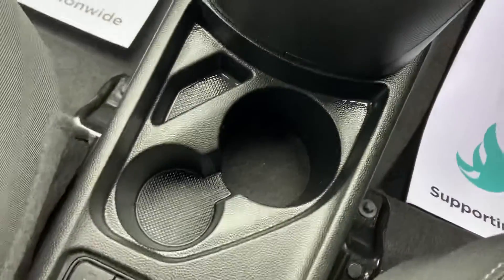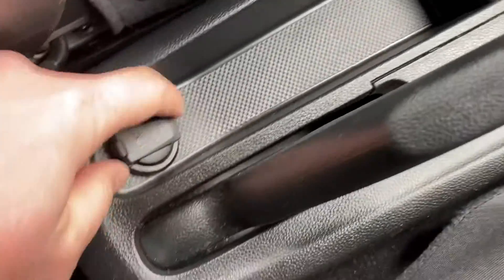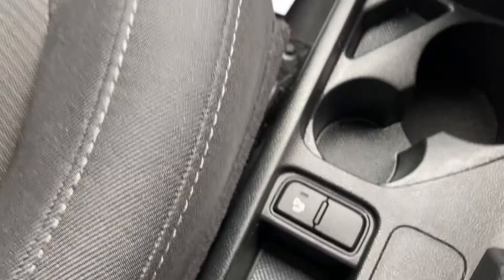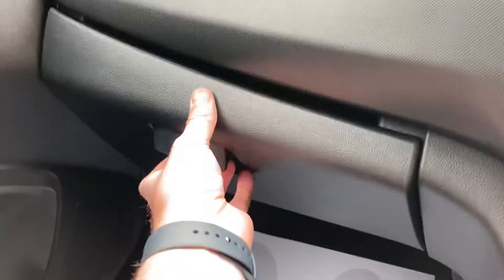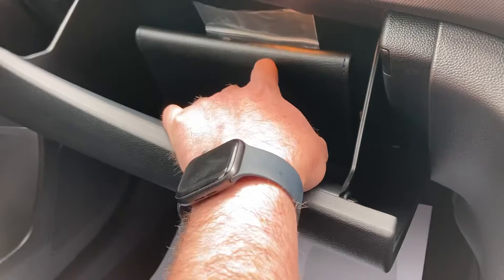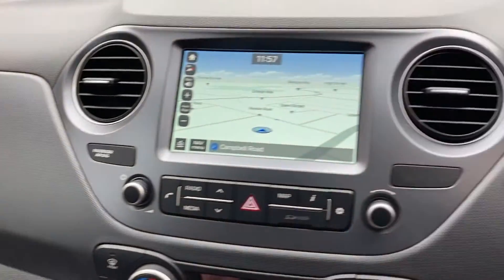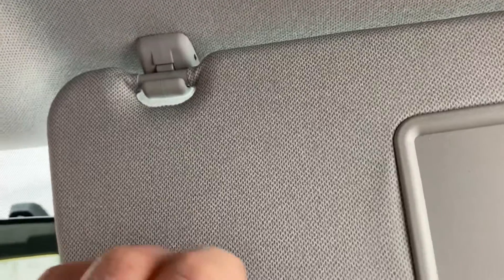Nice little cup holders, handbrake's good, and it does have a 12-volt power socket there as well. This button you can turn the parking sensors off if you ever want to. Inside the glove box you've got all your book pack. Built-in alarm, Bluetooth mirrors are all good, and the headlining's immaculate — I can't fault this car.